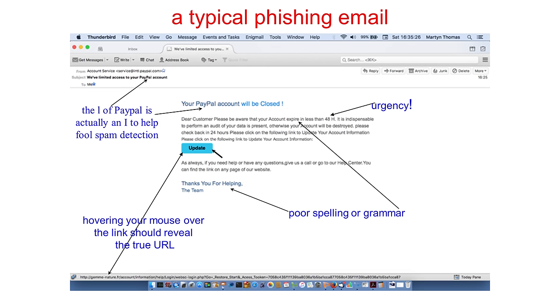Up here, the L of PayPal is actually not an L at all — it's a one. They've chosen an appropriate font so that it's not clearly visible, but that's there so that the spam detection doesn't pick it up too readily. The message implies urgency. It's a 'dear customer' rather than being addressed to an individual. Bad spelling and grammar — all the usual things that show you that this is a false email.